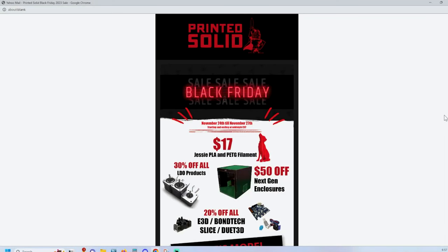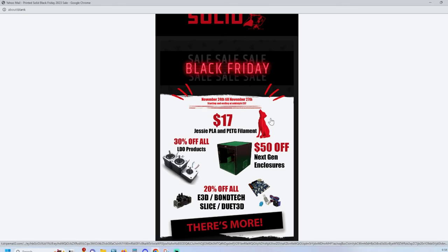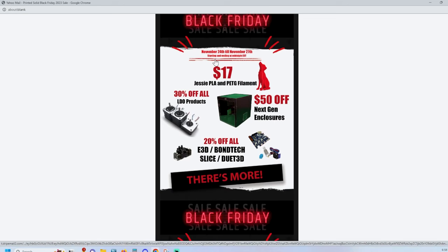Next: Printed Solid. There's a cool flyer I got in the email from them. It doesn't reflect on their website yet, but these deals are going to be starting at midnight, so heads up. Jesse PLA and PETG is usually $20 a roll — it's $17. I've had good luck with their material; I think I've bought two or three of their spools and the Jesse PLA worked great.